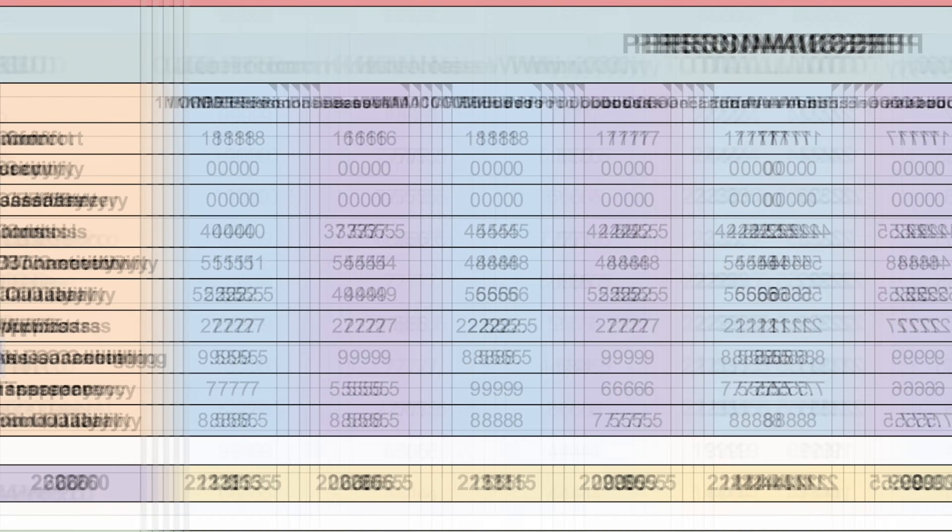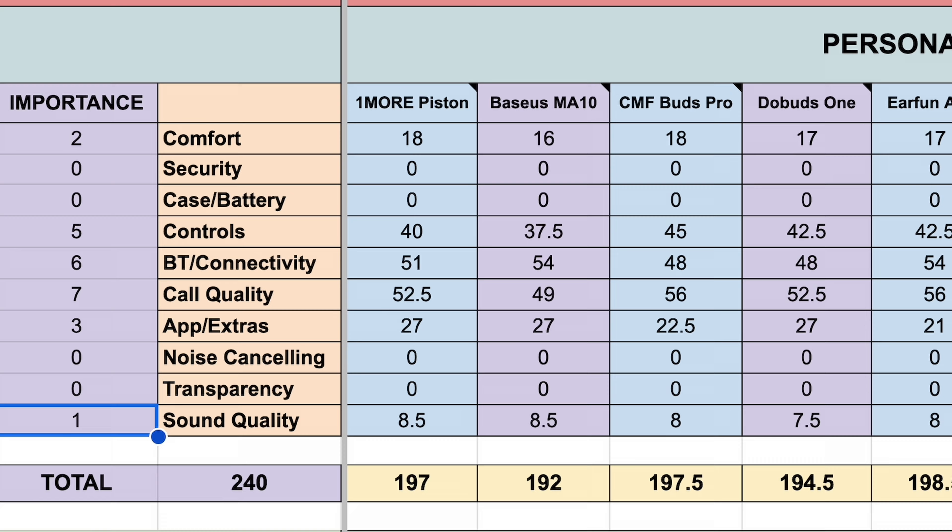This scoring doesn't really matter if certain categories matter more to you. That's why I created a custom scoring spreadsheet — free to download, link below. Because the Mellow Buds Pro now win pretty much every category, but they do fall short in one crucial area.